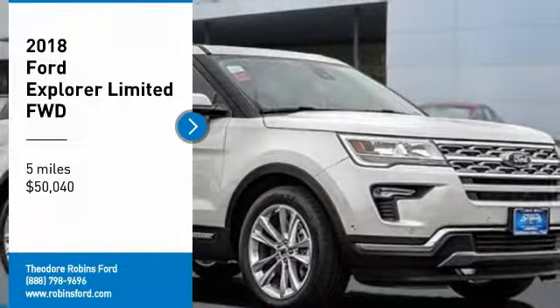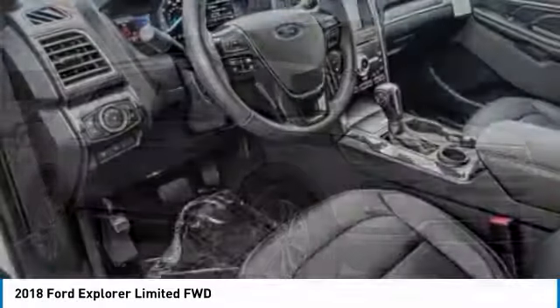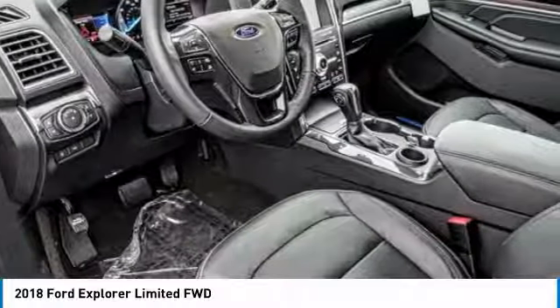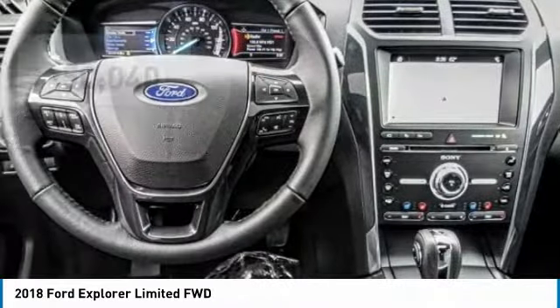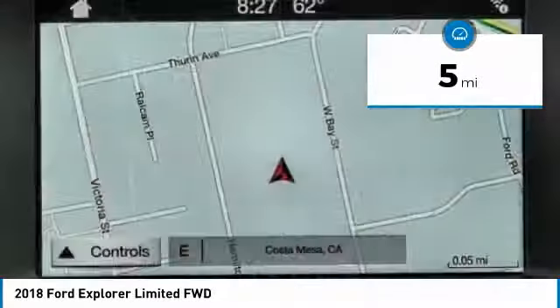We are pleased to show you the 2018 Explorer. You've got a lot of capabilities to call on in a Ford Explorer. Don't underestimate your choices — it is priced below $55,000. This vehicle has less than 100 miles.